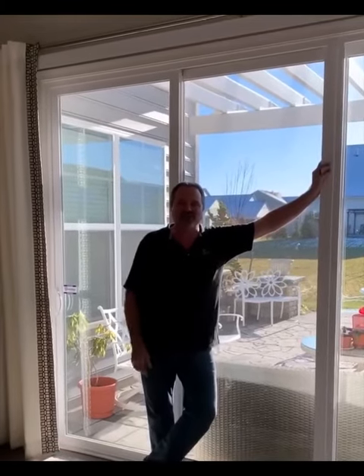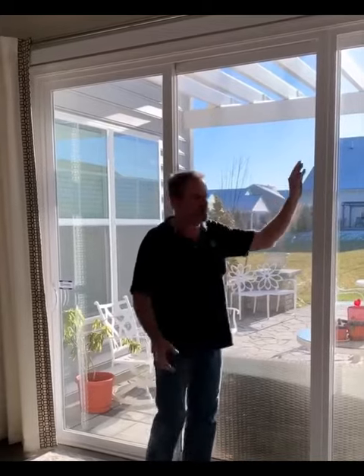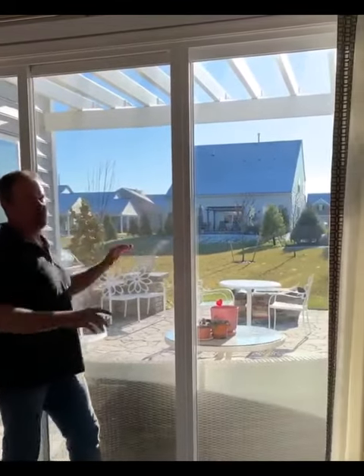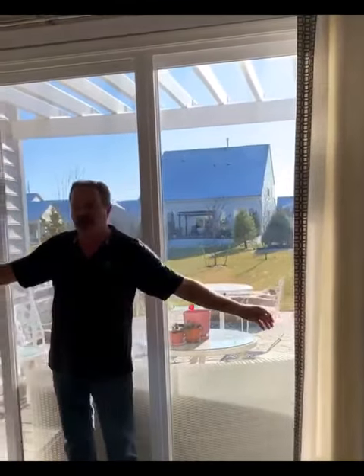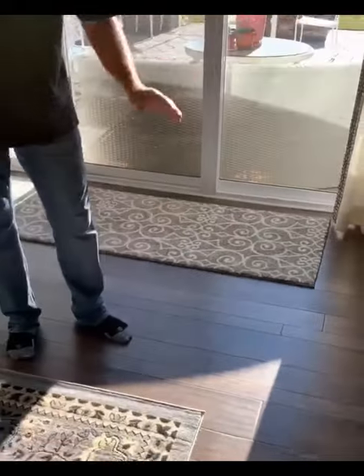Hi, Jay here from Rosen Decorators. Just finished up this project for my client. This client loves her view, so she wanted the window wide open just to look at the drapes on both sides. But we have a sun issue — we have to protect from the sun, and she needs privacy at night time. So we came up with this.